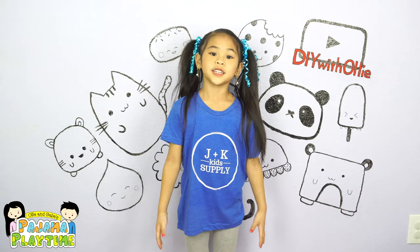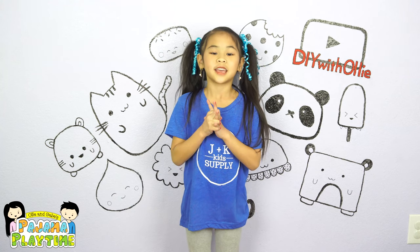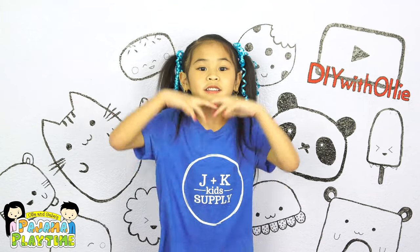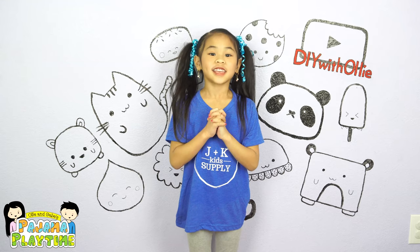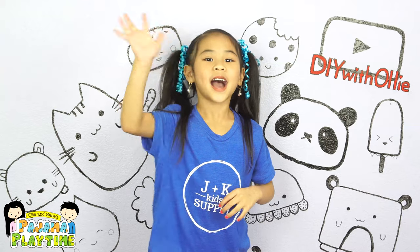Comment below which item I bought is your favorite item from JK Kid Supplies. Let me know if you like videos like this and I will make more. Don't forget to like and subscribe to my channel. I'll see you guys next time. Bye!